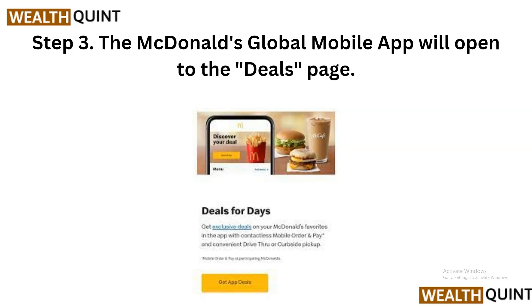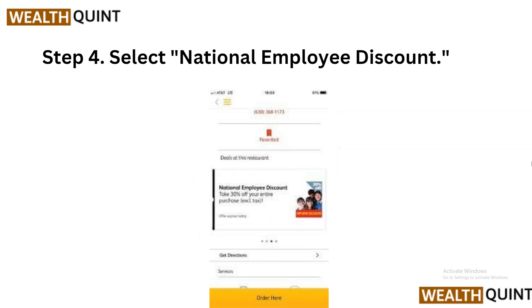Step 3: The McDonald's app will open to the deals page. After selecting the National Employee Discount, the McDonald's app will direct you to the deals page. This page is where you will find the latest promotions and offers available at McDonald's, including your exclusive employee discount.